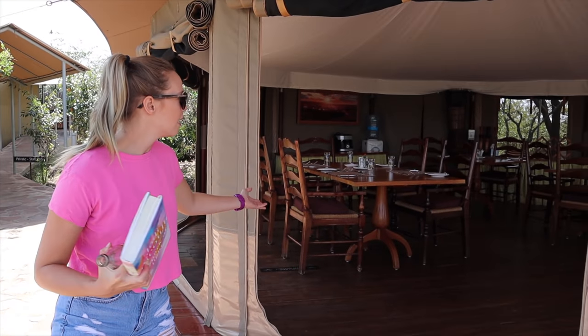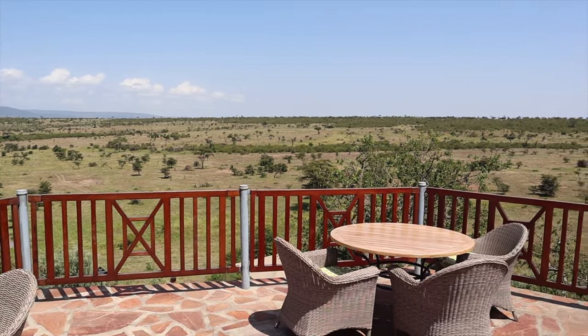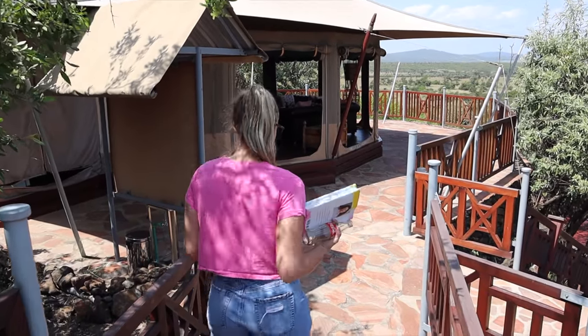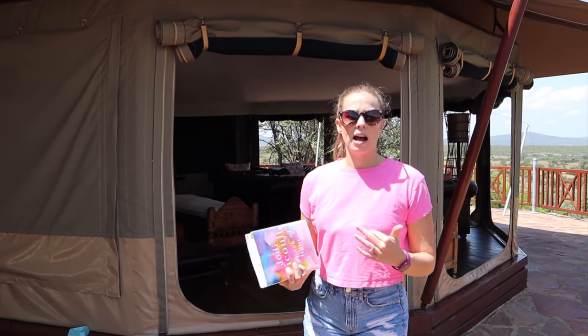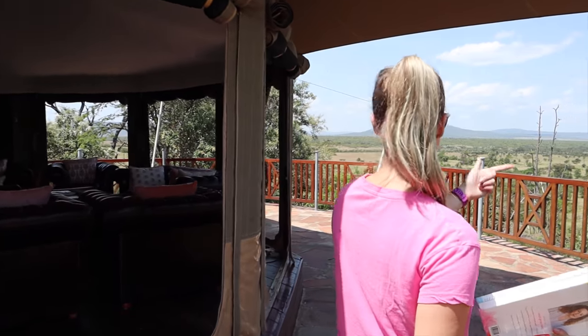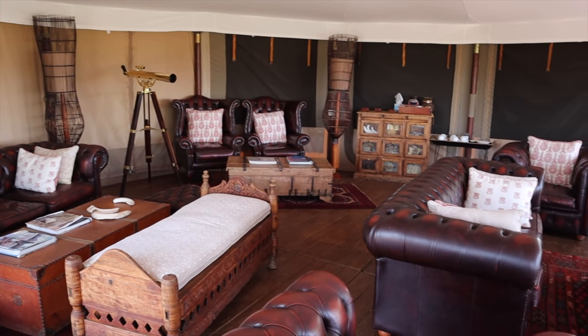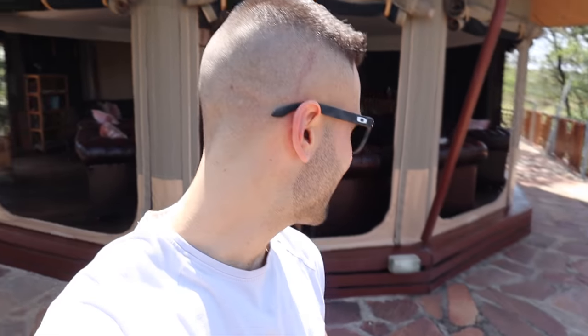Here we have the main dining area, and if you come over this way you can see the incredible view. It looks like they're set up for a dinner down there for certain guests. Then you keep coming down the path and into the main lounge area, which has a bar and comfy seating. We just found a little buddy chilling in the shade — I like his style!